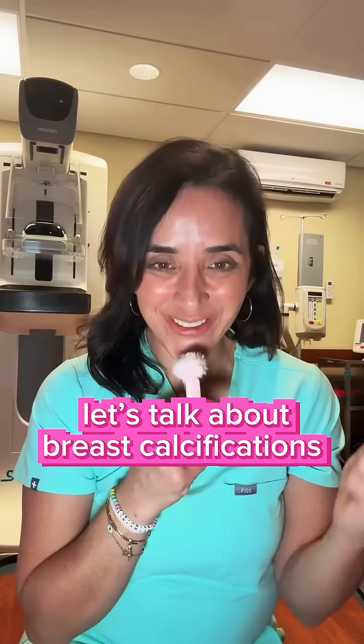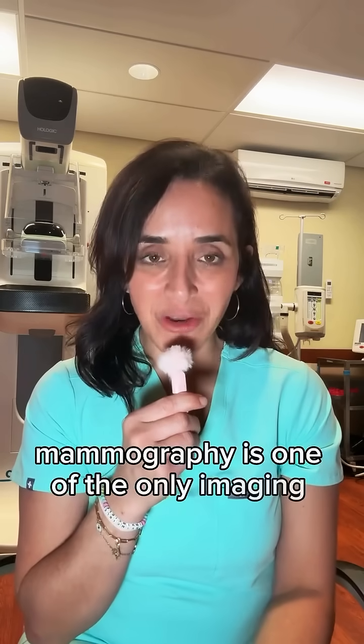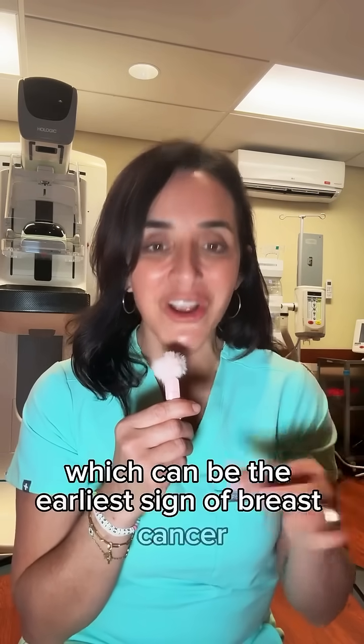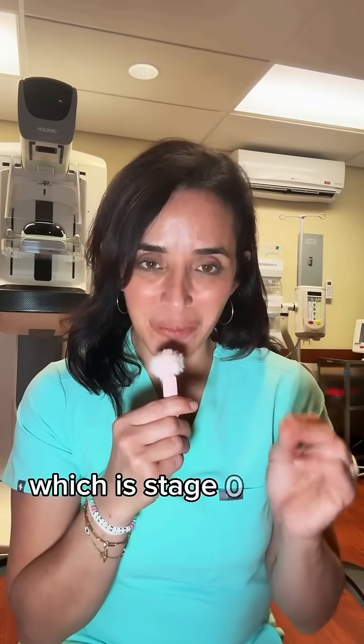Let's talk about breast calcifications. As I explained in an earlier video, mammography is one of the only imaging modalities that can detect microcalcifications, which can be the earliest sign of breast cancer — usually DCIS, or ductal carcinoma in situ, which is stage zero breast cancer.